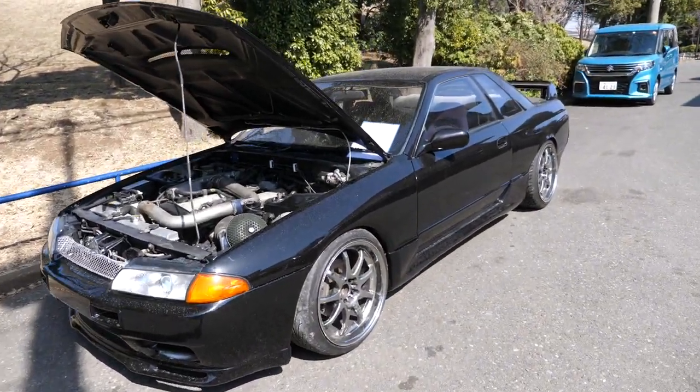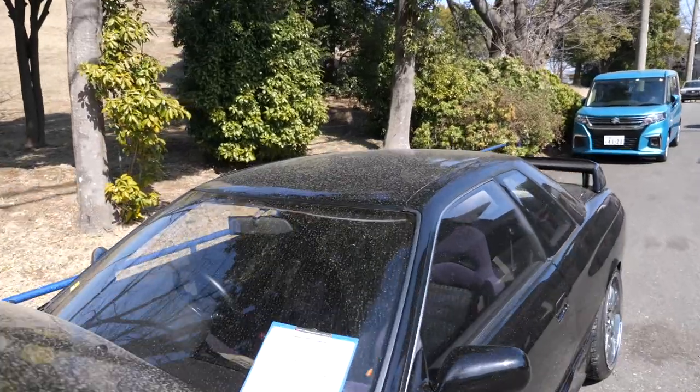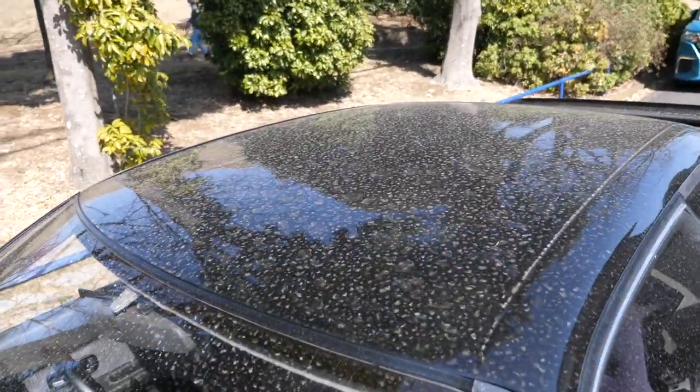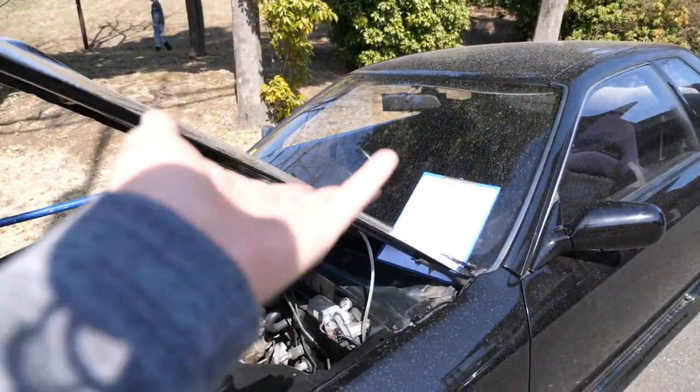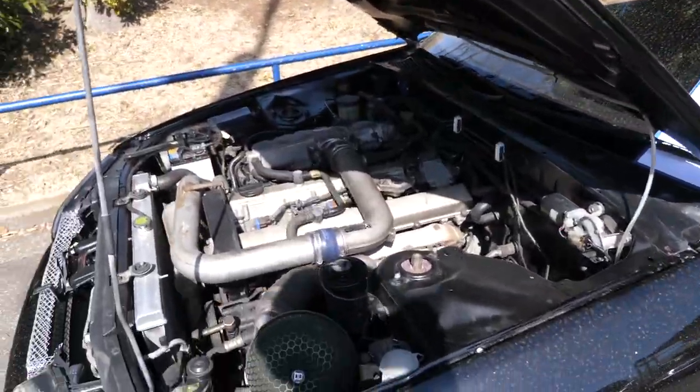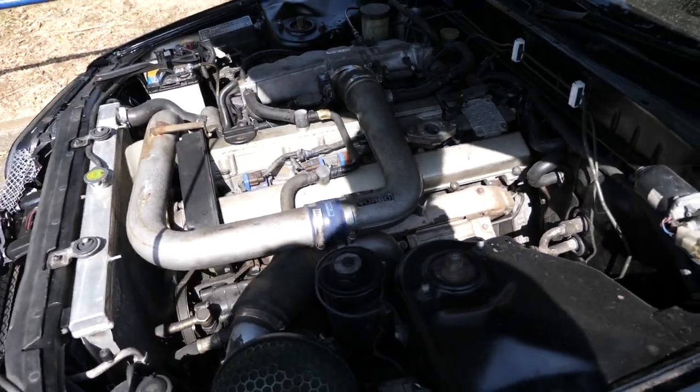Look at all of that pollen that is on the roof. We get about two to three weeks of cars that turn out like this, and it's even worse when it rains the day after it comes in, as was what happened with this one.